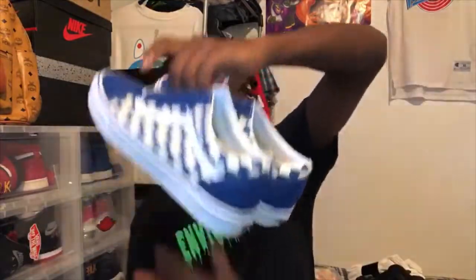The next one I'm gonna show you is this pair of Vans. I picked these up at Zumiez, brand new — I didn't even lace them. I picked these up for school. This is the only pair of shoes I picked up so far for back to school. They're checkerboard Vans, blue and white.